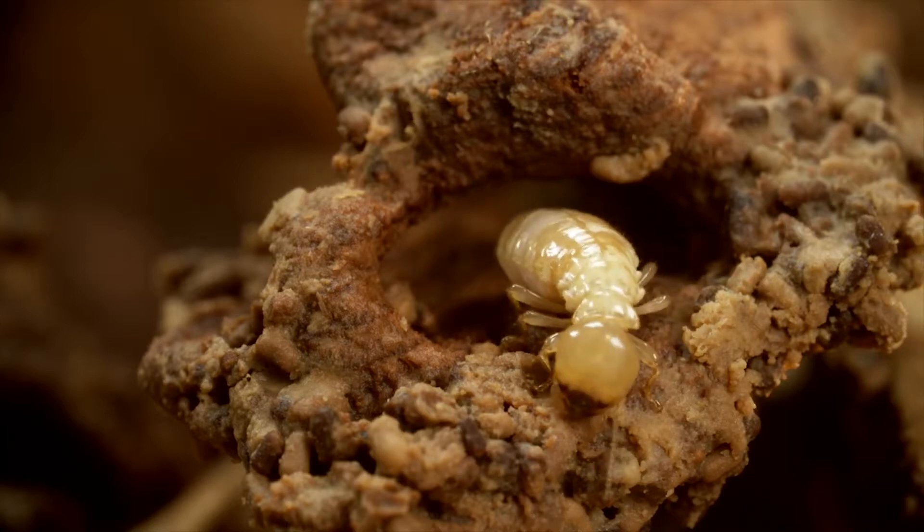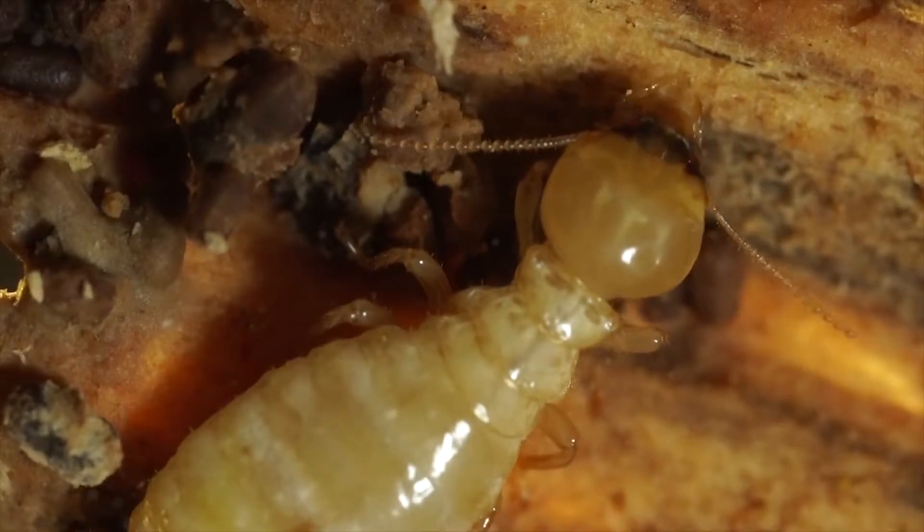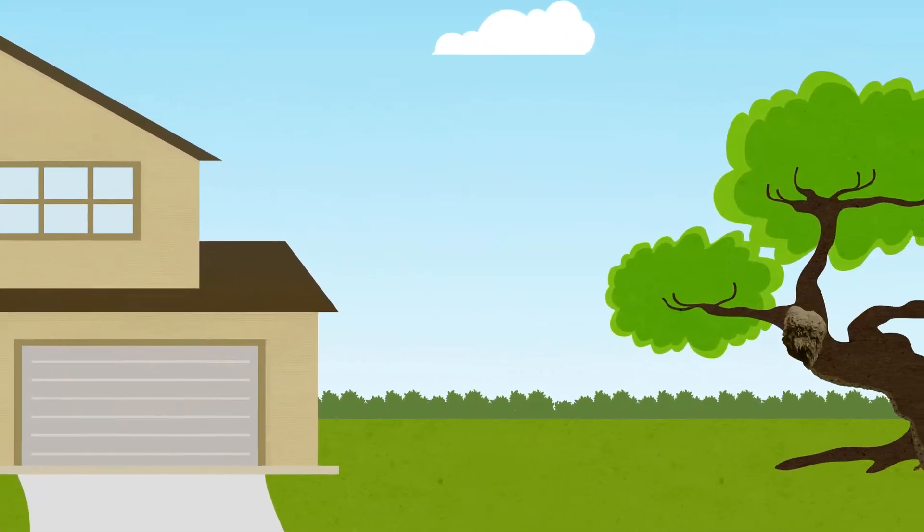Termites are responsible for $5 billion worth of property damage each year in the US. This is caused by expansion of colonies in the spring.